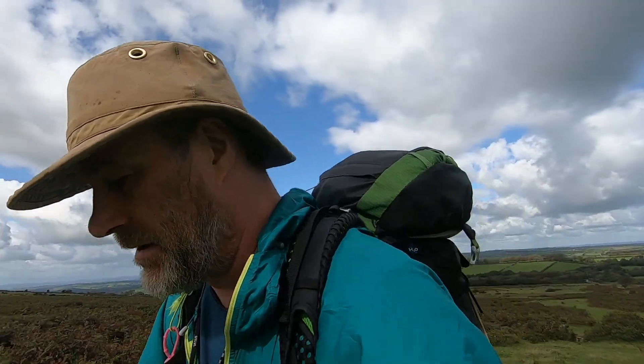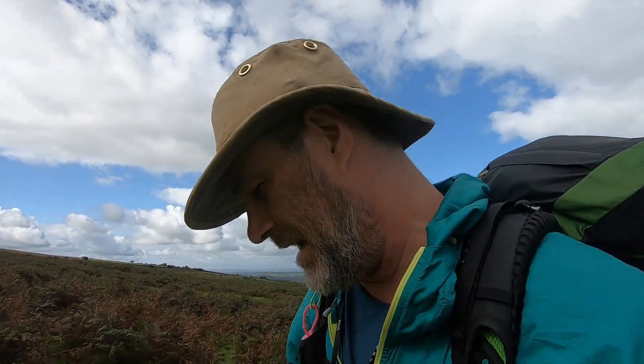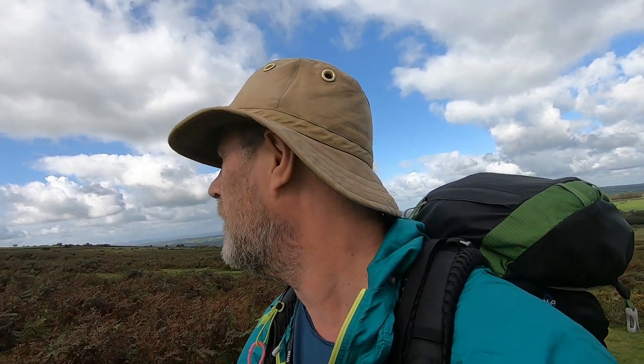The plan for today is to go up Branscombe Loaf, find the Lid Head — apparently there's an air crash memorial site up there — I'm gonna find that, hunt tor, and have a wander over. It's basically an area I've not really been before, so it's basically exploration. I'll bring you back later when there's something more interesting to show.